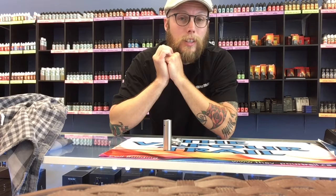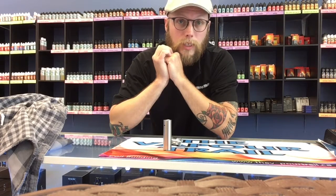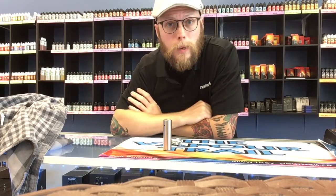None of our juices contain diacetyl because the companies we choose to purchase our juice from are smart enough to realize it's not worth having that butter flavor if customers are going to be afraid of it. Diacetyl in massive quantities — like working in a factory — can give you popcorn lung, but you're not going to be exposed to that much of it vaping. So just to be safe, no diacetyl, no popcorn lung to worry about.